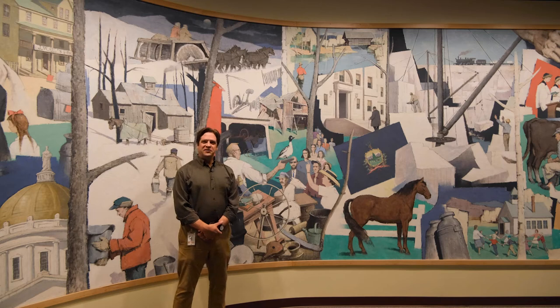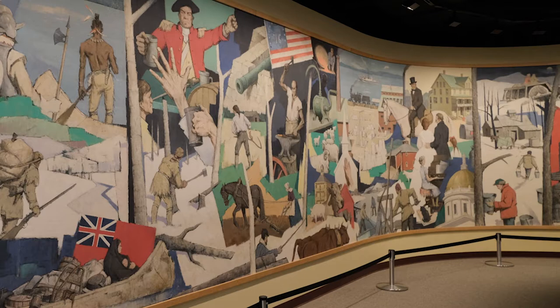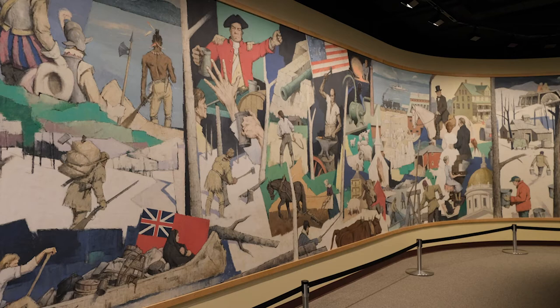Hi, I'm Steve Perkins, the director of the Vermont Historical Society, and today we're here at the Vermont History Museum talking about A Salute to Vermont, a mural by Paul Sterrett Sample, a very well-known mid-century artist who painted this piece, which is surrounding me, for the National Life Company in 1959.